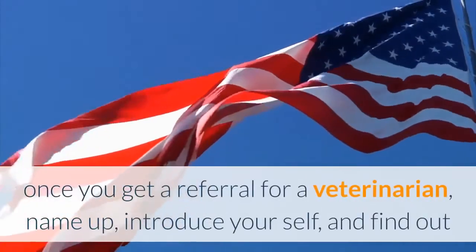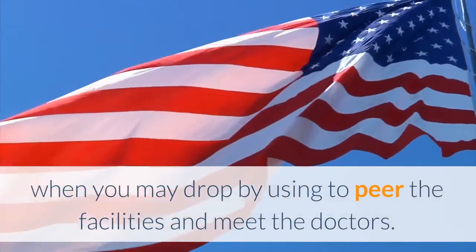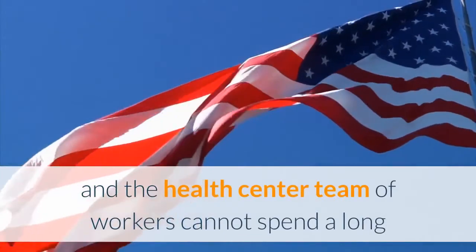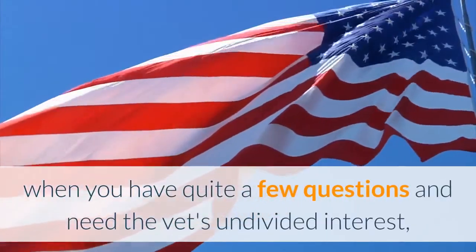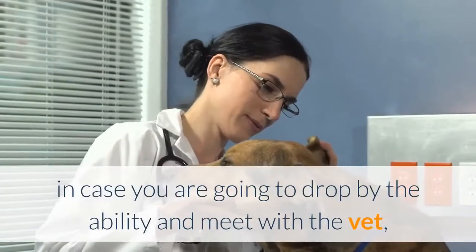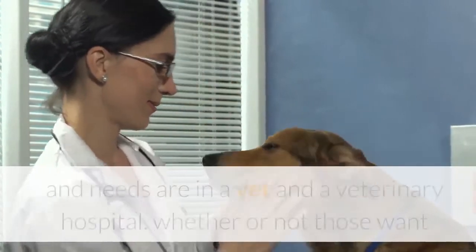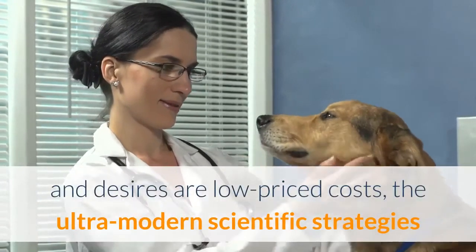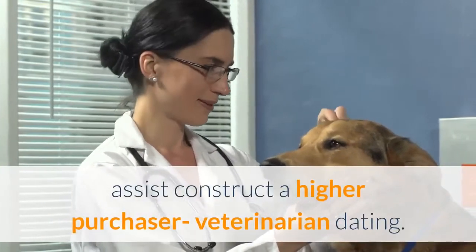Look before you leap: once you get a referral, call up, introduce yourself, and find out when you can drop by to see the facilities and meet the doctors. Make your visit quick but thorough — the vet and staff can't spend a long time with you, so if you have many questions, make an appointment and offer to pay for it. Determine your wants and needs ahead of time — affordable costs, the latest equipment, or the vet's manner — figuring out your priorities will help build a better client-veterinarian relationship. Ask about practice hours, after-hour services, 24-hour emergency care, and the range of services offered and their fees.